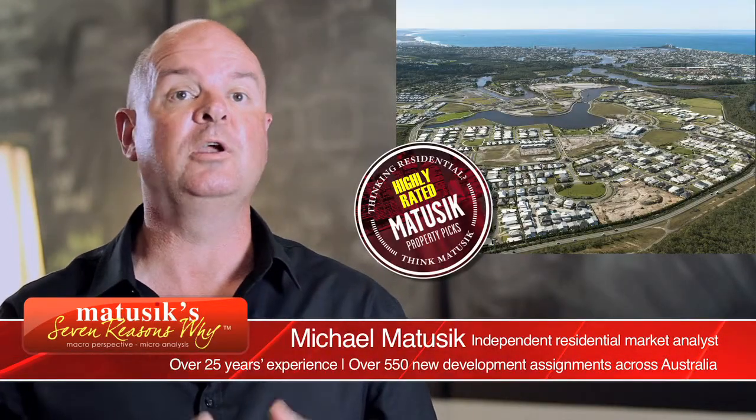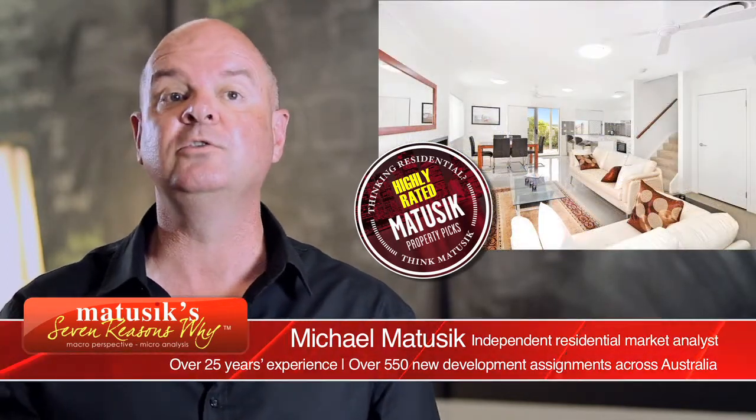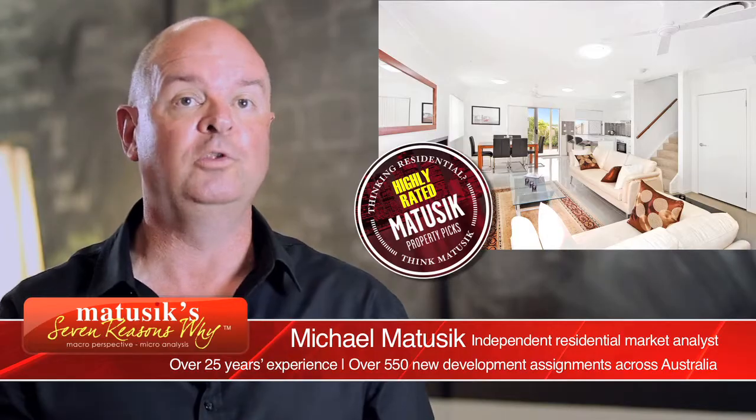Hello, my name is Michael Matuszczyk and welcome to another 7 Reasons Why video. This time we're talking about Aspect North, which is the second stage of a new townhouse project in Kiwana on the Sunshine Coast. Come join me while I outline my 7 Reasons Why Aspect North is worth looking at.